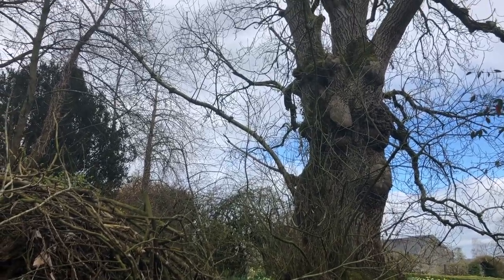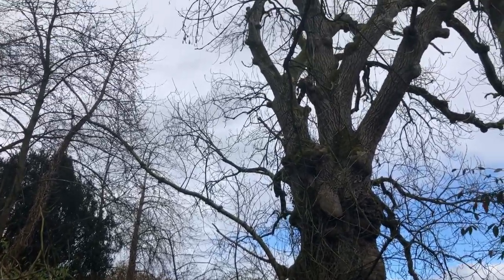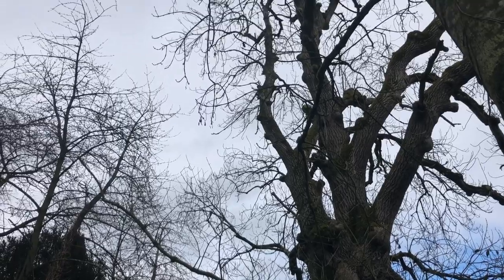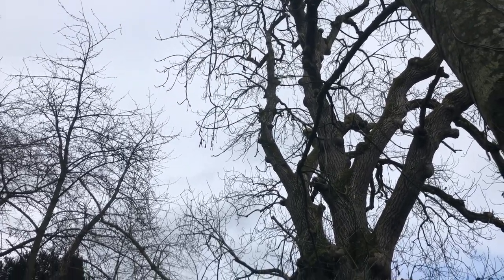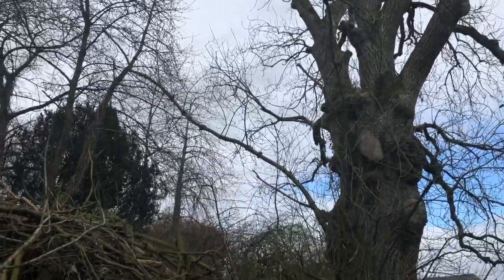We have this ancient ash tree that lives here on the edge of this part of the wood and it has two hives in it — honey bee hives — wild Irish bees.